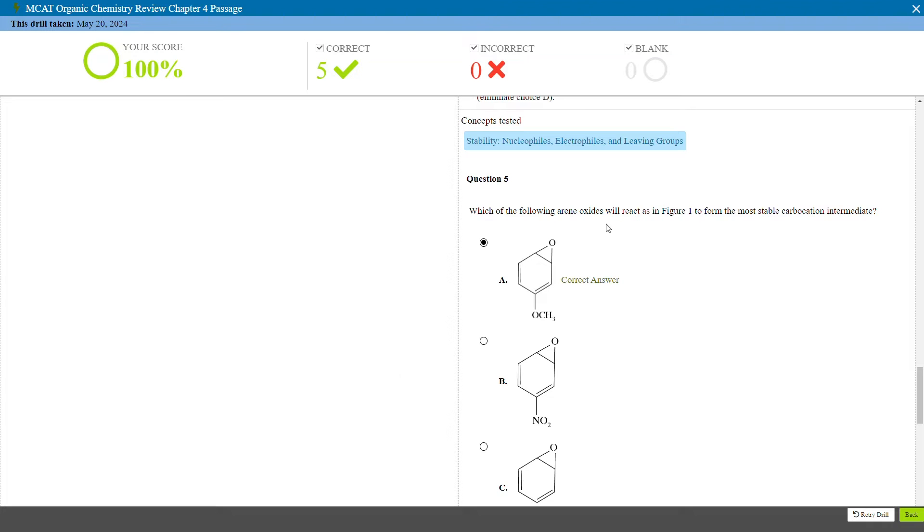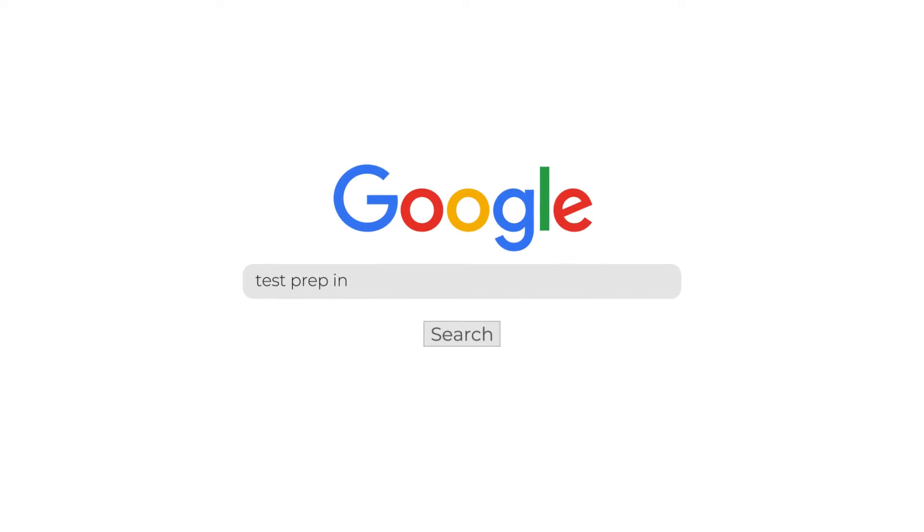Just as a heads up, since I'm just going to be covering the major highlights in this video and trying to keep things kind of short, if you find you need some more detail at any point, you can always check out our full detailed written review of Princeton Review's MCAT course over on our website. An easy way to get there is just to Google 'testprepinsight Princeton Review MCAT review' — it's a quick way to find it.